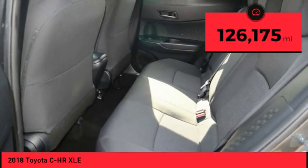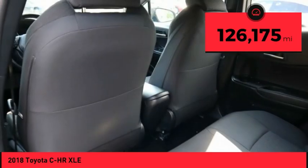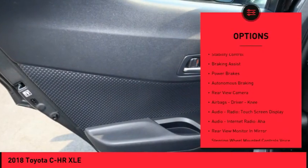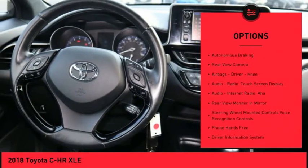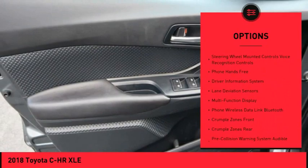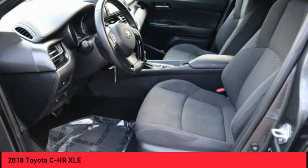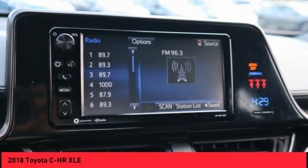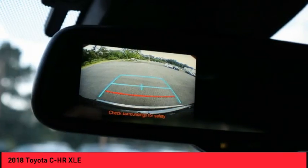This vehicle has less than 130,000 miles. Here are some of this vehicle's great options: power windows with safety reverse, traction control, stability control, braking assist, power brakes, autonomous braking, rear view camera, airbags, driver, knee, audio radio, touch screen display, audio internet radio, AHA.